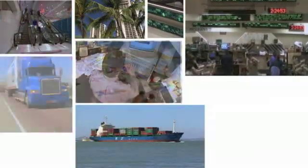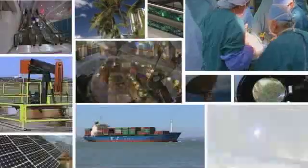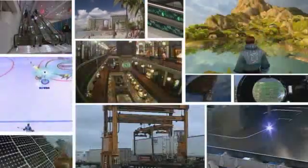These industries include transportation, healthcare, travel and leisure, technology, retail, e-commerce, financial, and online gaming.